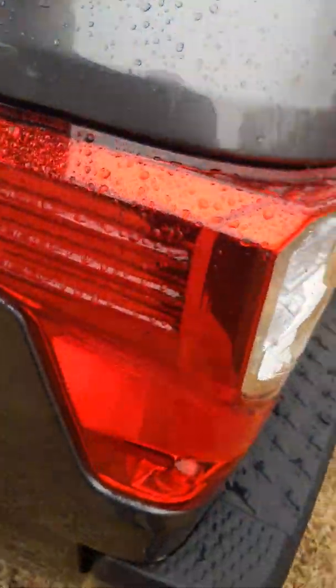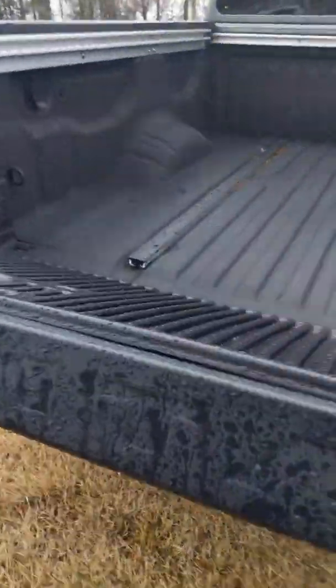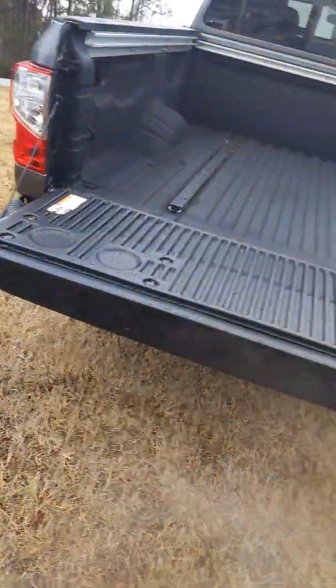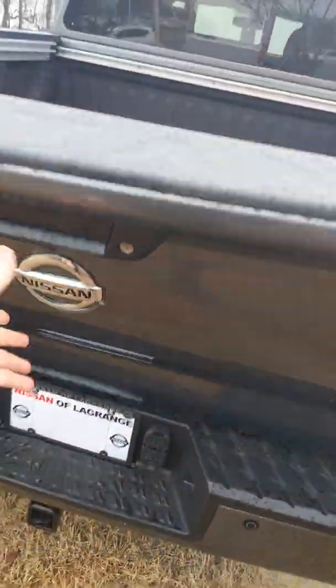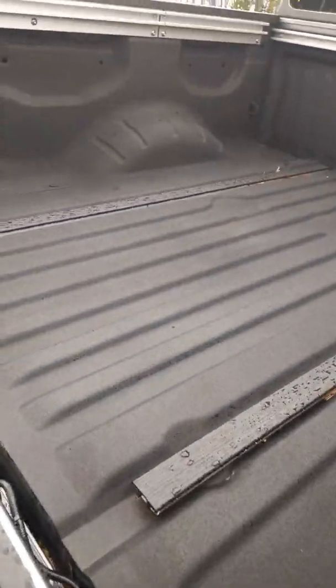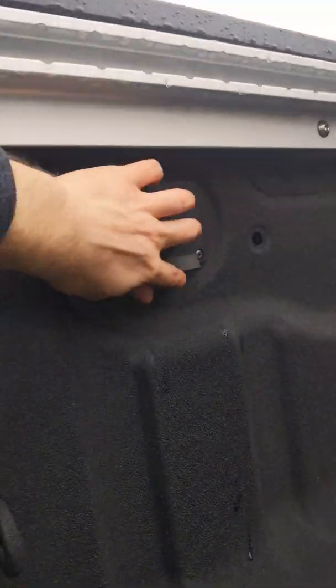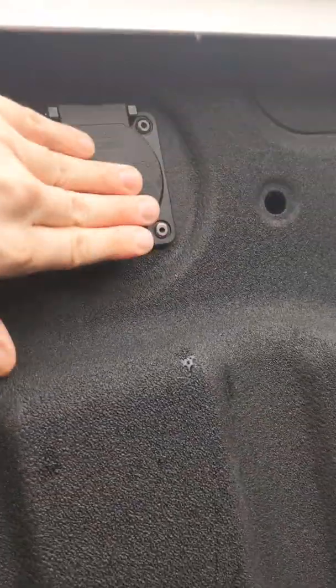Right here we have a step that comes out, making it easy to step up into the bed of the truck, and it goes back up just as easily. This also has a self-catching tailgate so it doesn't fall completely — it catches itself. There's also a 150-watt waterproof outlet back here.